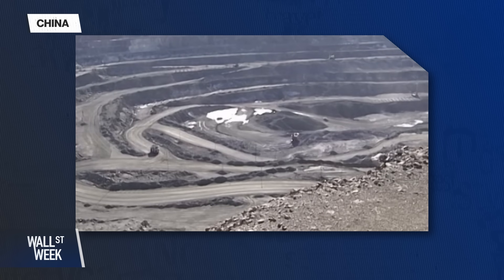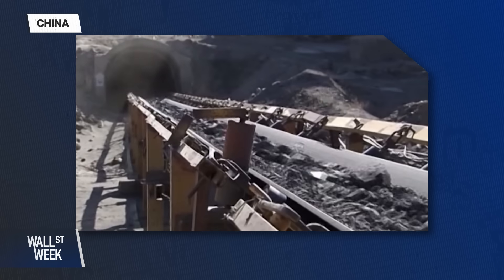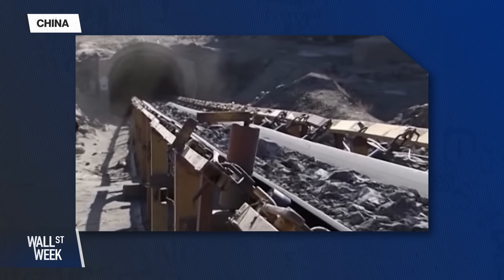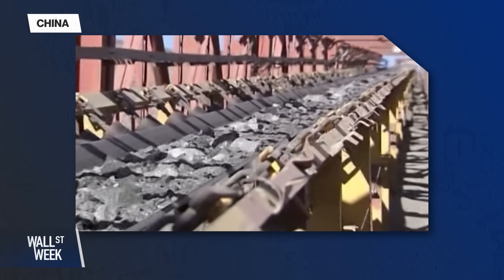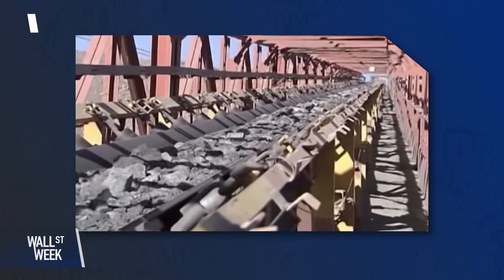China discovered these ionic clay deposits in the 1970s, so they have been mining these elements for 50 years. They are also extracting rare earths from Myanmar. In the case of heavy rare earths, the quota of production in China has been very stable for the last 15 years. In rare earths in general, they control around 60% of the market. In the case of heavy rare earths, it's probably very close to 100% of the market.